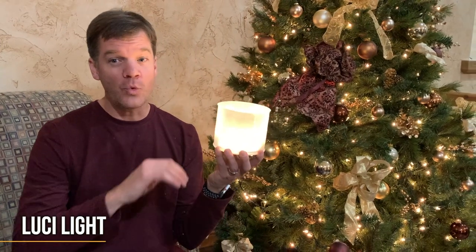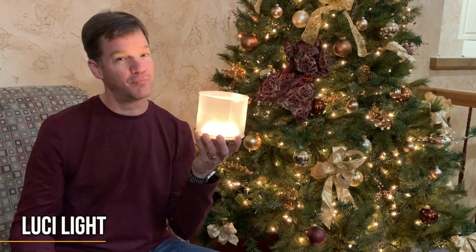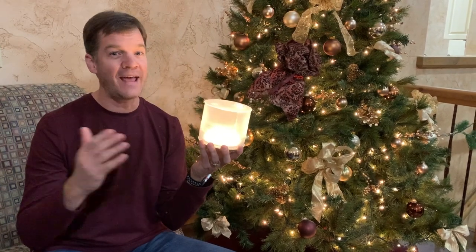I needed a light, one that would recharge and brighten the night. A Lucy light would have prevented my fall. It will light at the campsite for one and for all.